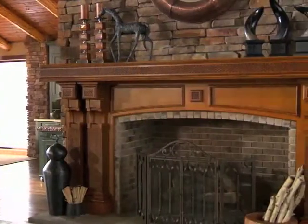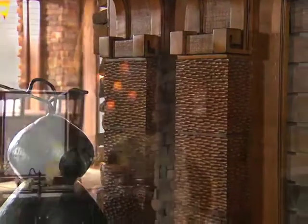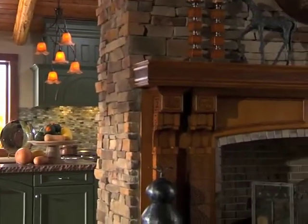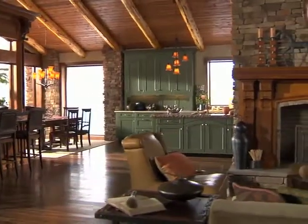Framing the fireplace, a cherry mantel features larger scale carved corbels and chipped carved columns in the same finish as the bar. Rustic dry stack stonework and meticulous wood detailing define this as the perfect place to curl up with a good book or relax with special friends.